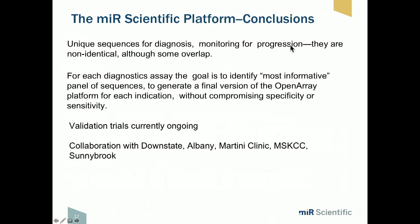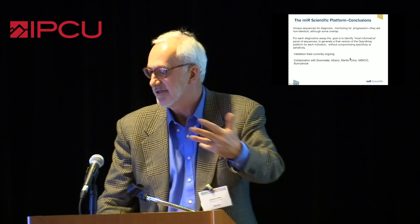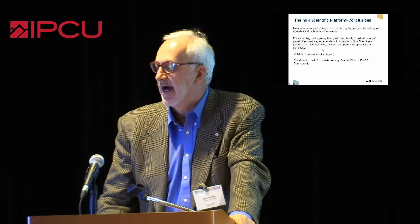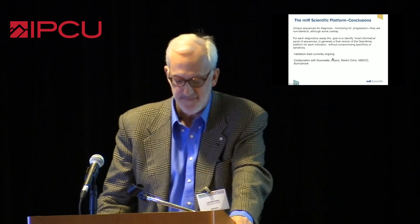This is coming. The assay is being validated — they are rolling out validation studies involving thousands of patients at the Martini Clinic, where urine has been stored on thousands of patients having radical prostatectomy with long-term outcome data, as well as Memorial and our institution. We should hear more about this going forward. Thank you very much.